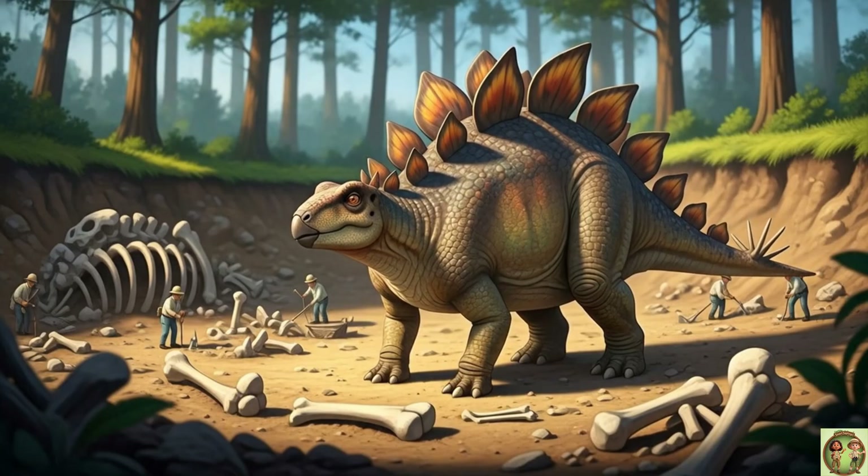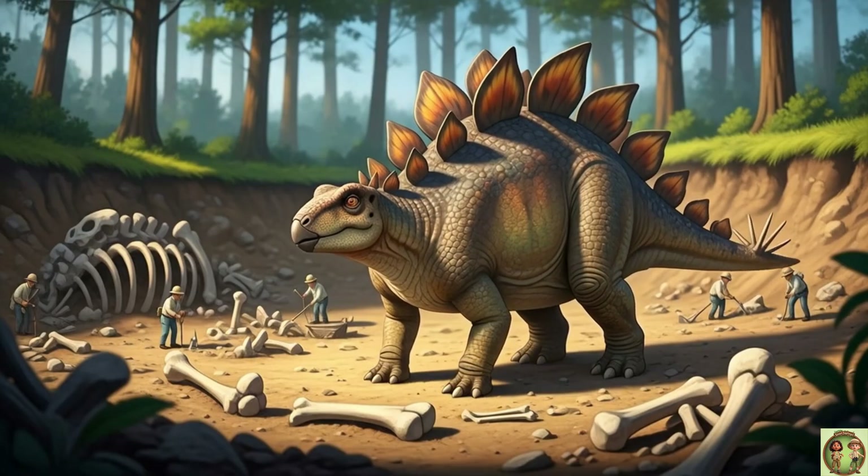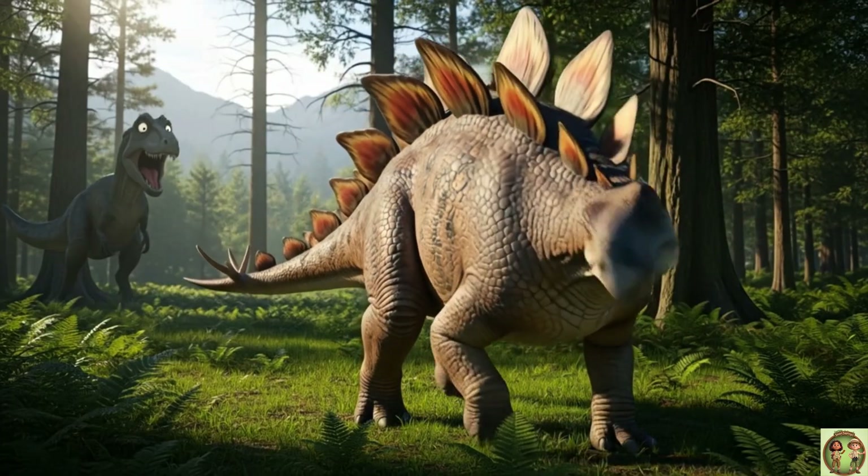Scientists found Stegosaurus fossils in North America! That's how we know all about this spiky dinosaur! When a predator came near, Stegosaurus swung its spiky tail!